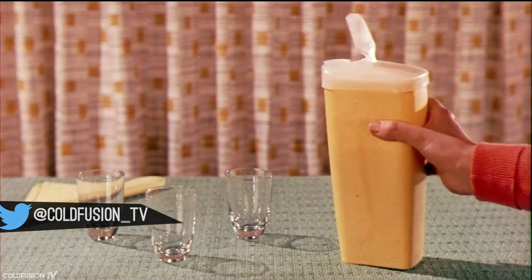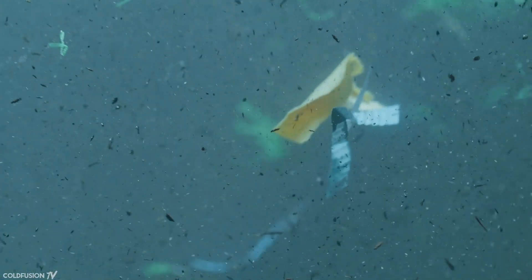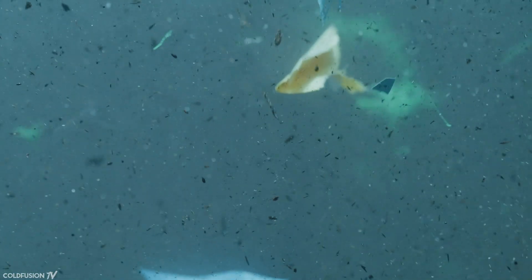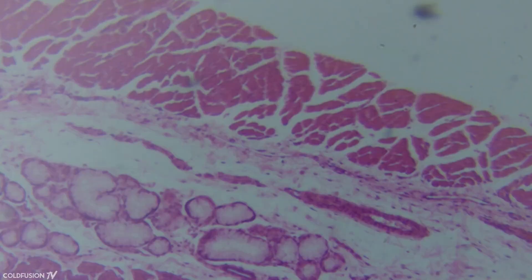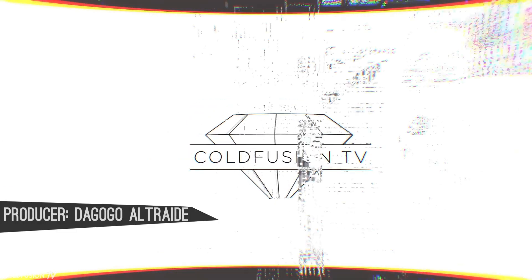Over many decades, plastic waste has become a major problem, not just for the environment, but to us as humans as well. In fact, recently, plastic has been detected in human organs, and this year, for the first time, it's been detected in human blood. Many are sleeping on the issue, but maybe something can be done.